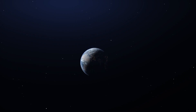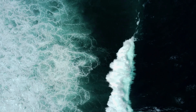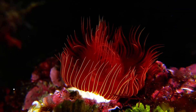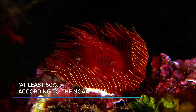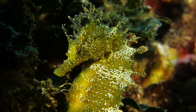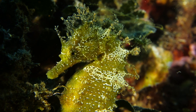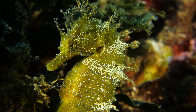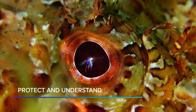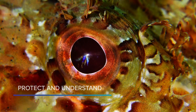Two-thirds of our blue planet is covered with seas and oceans with immeasurable significance to life on Earth. Oceans produce up to 80% of the oxygen in the atmosphere, regulate the climate of the entire planet, provide livelihoods to millions of people, and serve as home to an astounding number of species. It is our responsibility to protect and understand them.